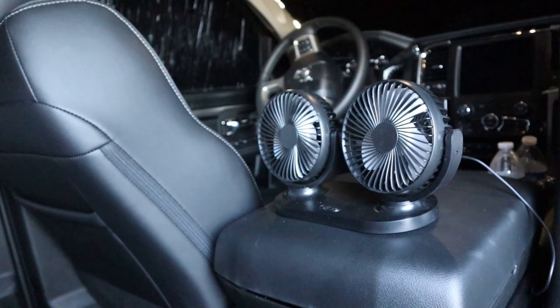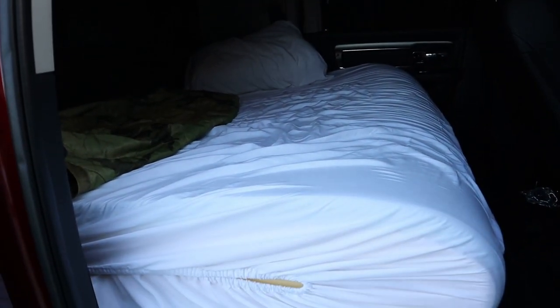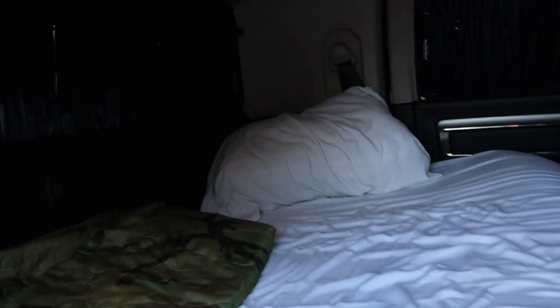What I did was take a queen-size mattress topper, fold it in half, and that made it 60 by 40 inches and it's eight inches thick, so it's pretty comfortable. I still have the blackouts in here.